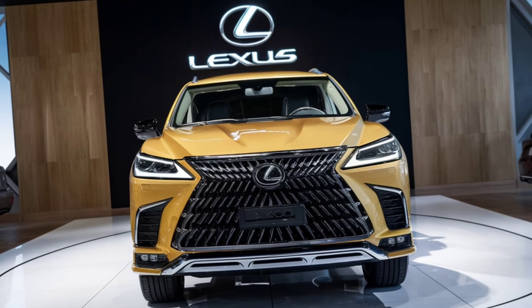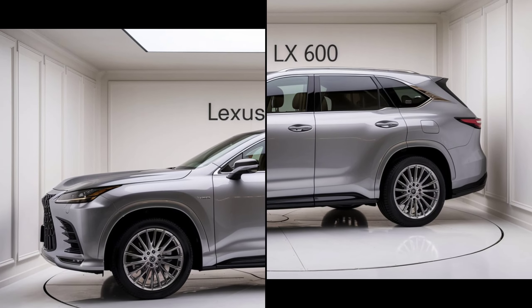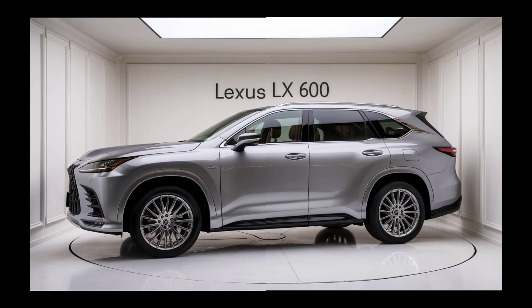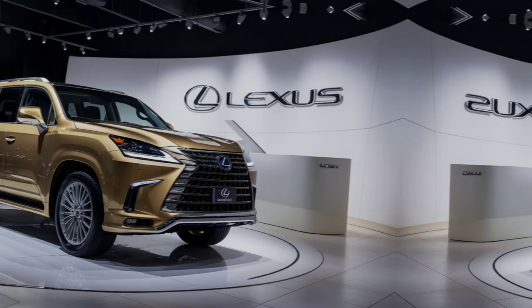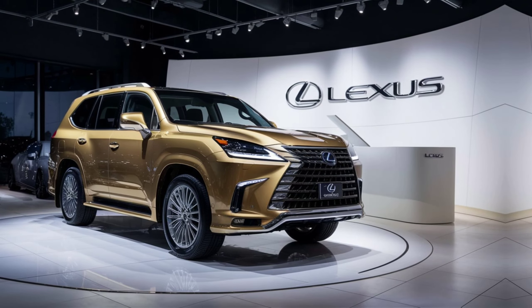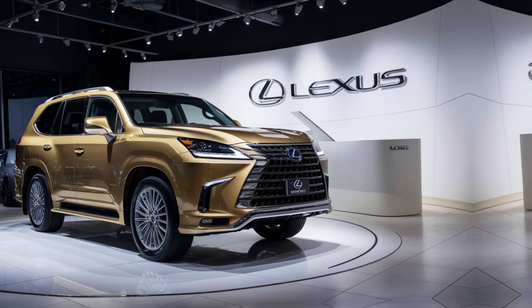The LX600 is not just about power — it's also about capability. With its advanced four-wheel drive system and adaptive variable suspension, this SUV is ready to tackle any terrain, whether it's city streets or off-road trails. The multi-terrain select system allows you to adjust settings for different driving conditions, ensuring optimal performance and safety.